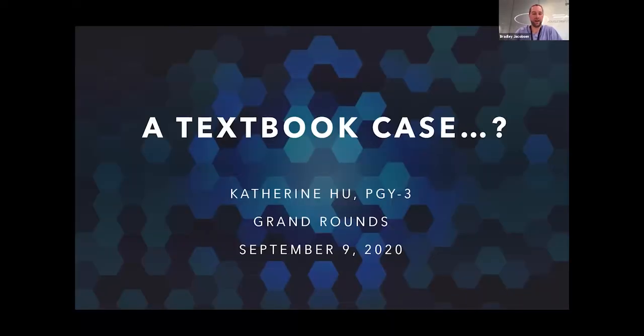It's eight o'clock so we'll go ahead and get started. Hi everyone, my name's Brad Jacobson, I'm one of the PGY4 residents here at Moran. Just as a reminder, if there are any questions or comments, go ahead and type them in the comment section and we can address those after each presentation. We're going to start off with Catherine, a PGY3 resident here at Moran Eye Center. She's going to be talking to us about a not-so-textbook case of GCA.